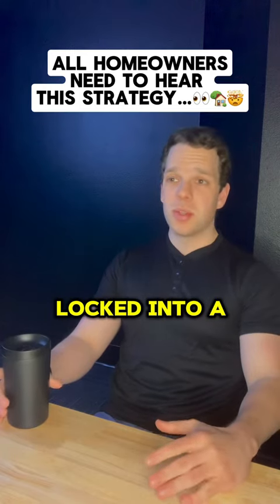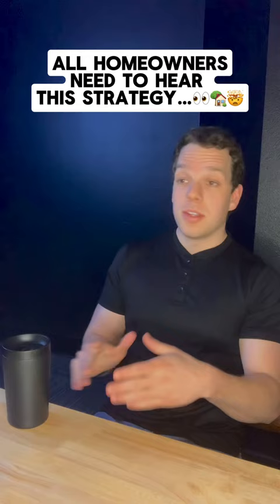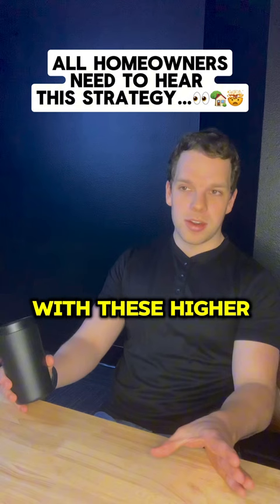Most people are locked into a low mortgage interest rate on the home that they currently live in, but the chances are that you have $100,000 or even $200,000 worth of equity in that home. You just can't sell and buy a new one because the mortgage payment on that new home is going to be way too much with these higher interest rates.